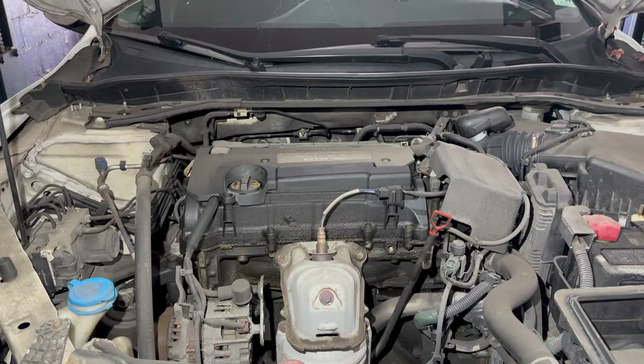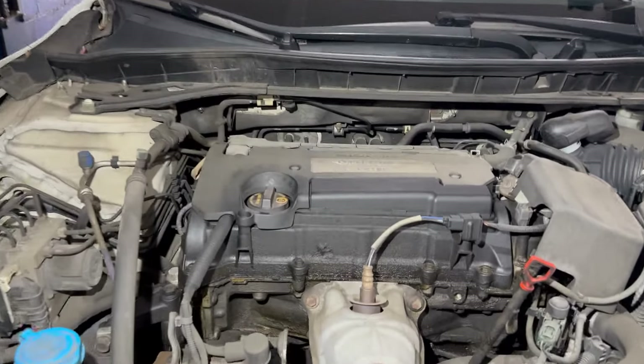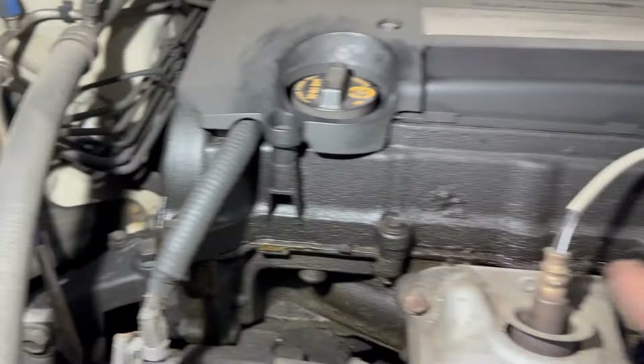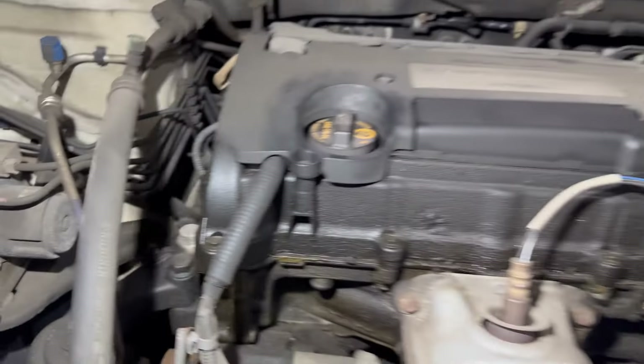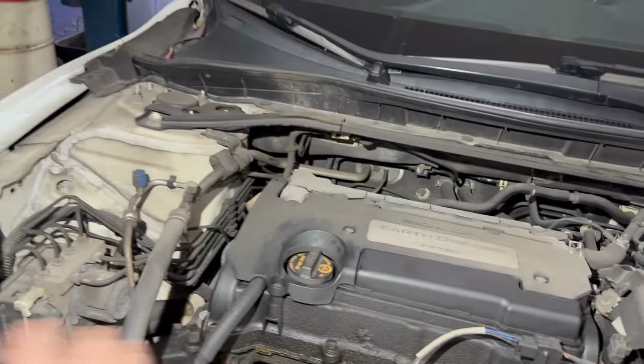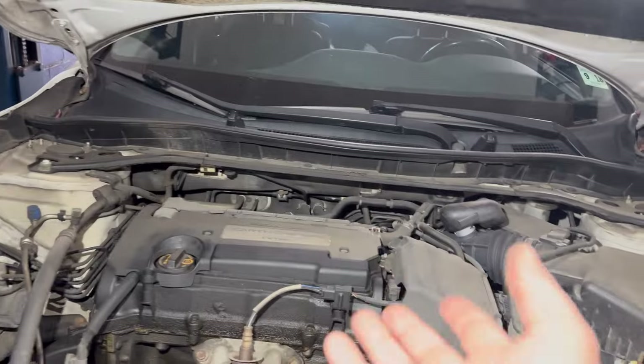First of all, this is a Honda Accord. It's very easy to spot — it has a massive amount of leak. This valve cover gasket is leaking, no doubt about it. But a car could be bone dry and they will still tell you that it's leaking.